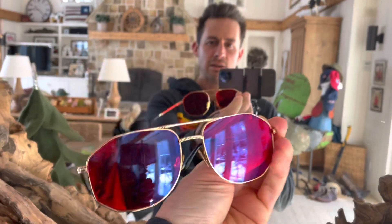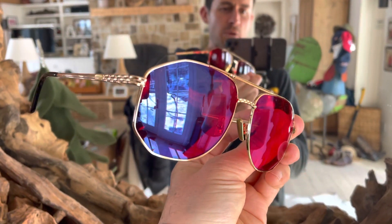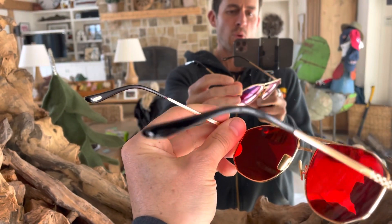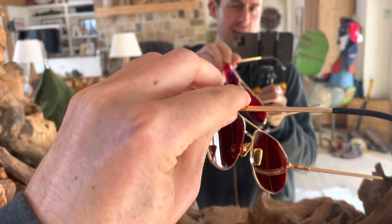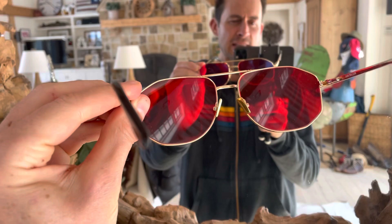Take these things out of the case. They're pretty neat. 24 karat gold plated, and they've got kind of a neat little shape to them, and they are red lens glasses, which block all of the blue and all of the green light.